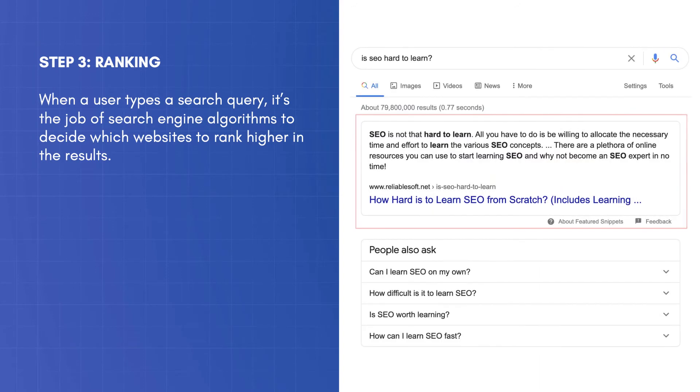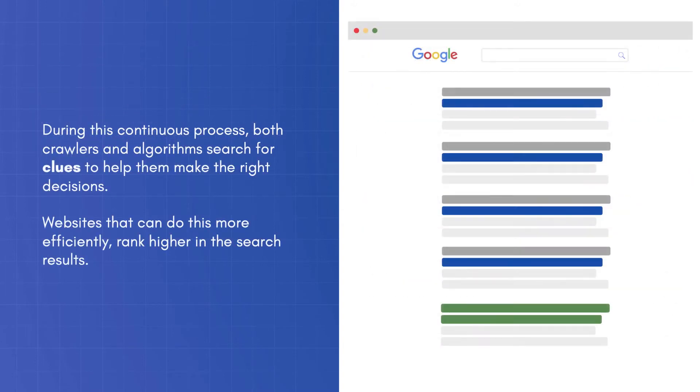When a user types a search query, it's the job of search engine algorithms to decide which websites to rank higher in the results. During this continuous process, both crawlers and algorithms search for clues to help them make the right decisions. Websites that can do this more efficiently rank higher in the search results.